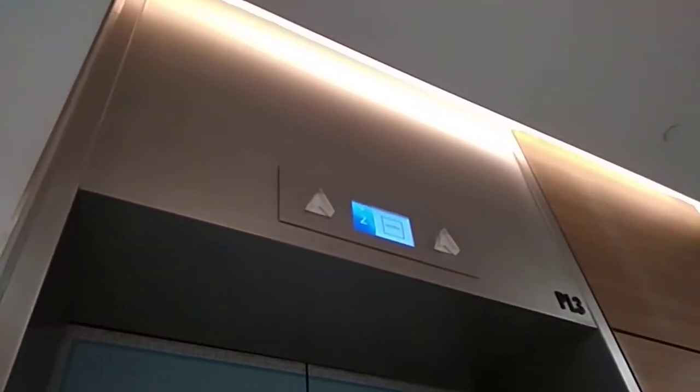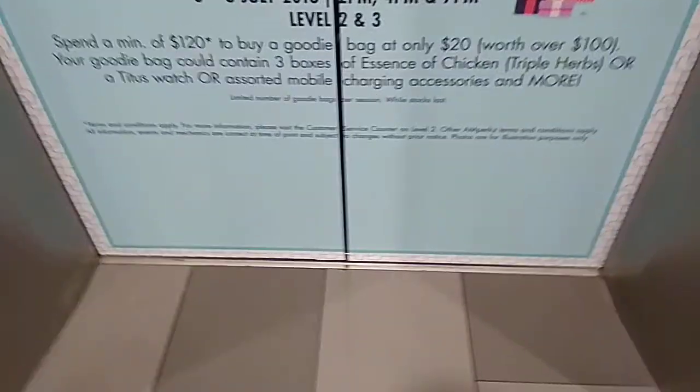This is the oldest high-speed elevator at Chiong Baru Plaza, Central Plaza. I came here to look at the Central Plaza elevator, but sadly it's not done yet. And here it is.